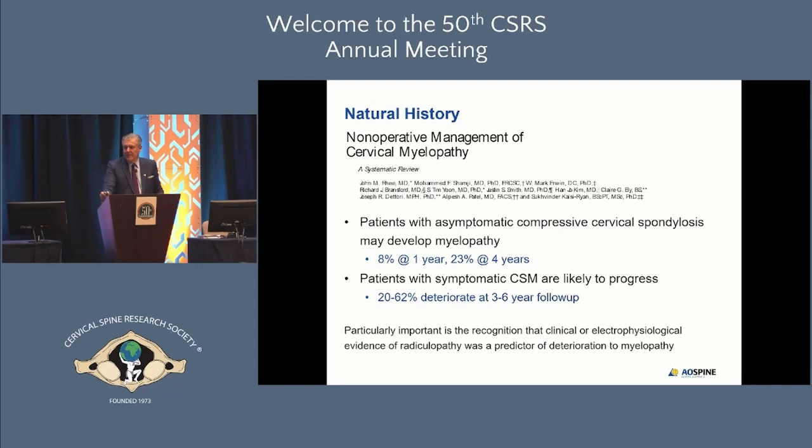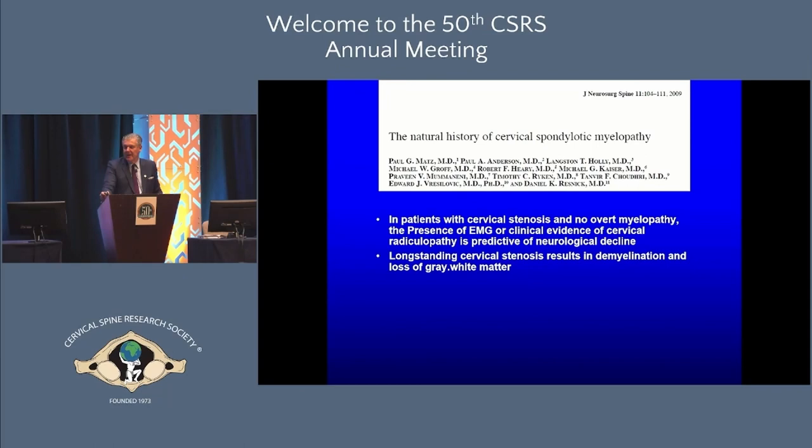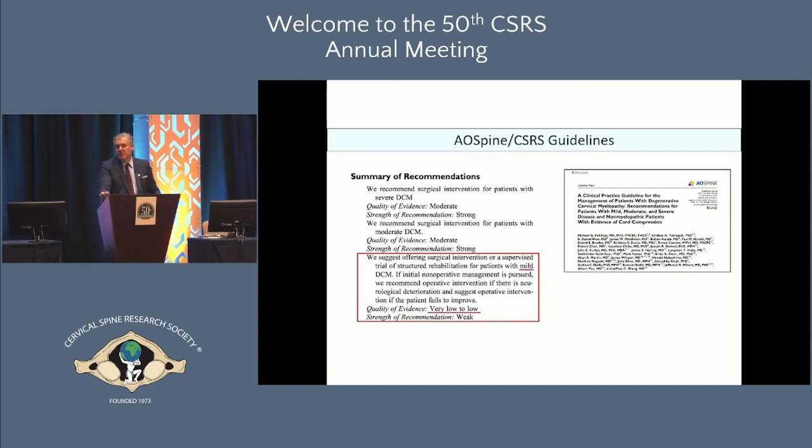The natural history data is evolving and imperfect. Around 10% of patients will decline at one year, about 25% at four years, and probably around half will deteriorate between three and six years. EMG evidence of radiculopathy and clinical signs of radiculopathy suggest worse outcomes, so you may be more inclined to counsel those patients toward surgery rather than non-operative management.